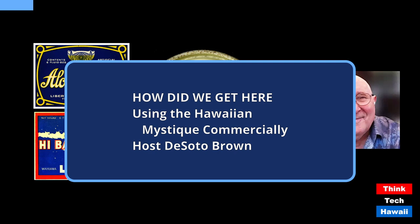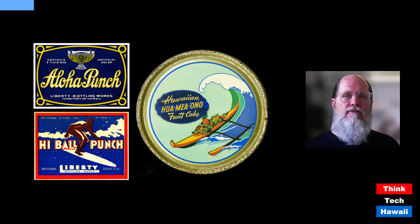On the right is a metal can that originally contained a fruitcake — the thing everybody used to get for Christmas. This particular brand was made by a local candy company called the Hester May Company, probably from the late 1940s. The product is called 'Hawaiian Hua Mea Ono Fruitcake' — hua mea ono means sweet or delicious fruit. Since many of those fruits were likely grown here, the use of Hawaiian language and imagery is perfectly appropriate.